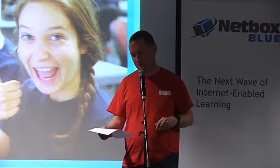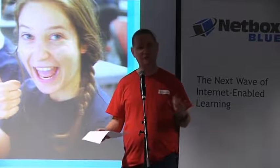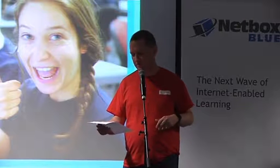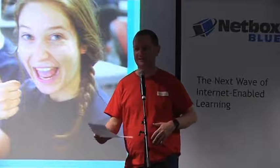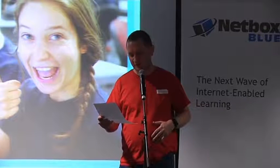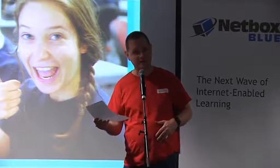The National Computer Science School summer program brings a small group of students together to build a working social networking site in just three days. Please welcome Katie Bell of Brockwell Learning as she takes us through some of the inner workings of that program.